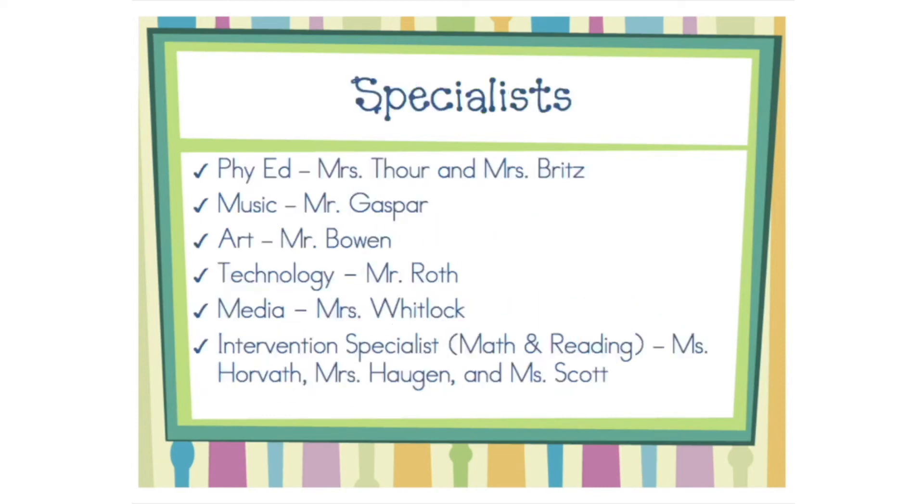In first grade, we attend the following specialists: Phys Ed three times a week, Music twice a week, Art one hour a week, Technology twice a week, and Media once a week. We are also fortunate to have some great intervention specialists at our school to help with math and reading.